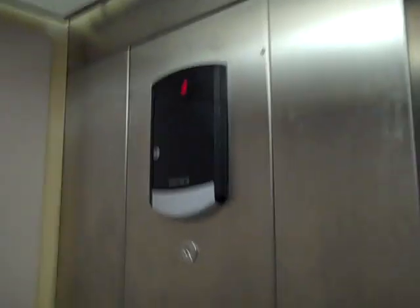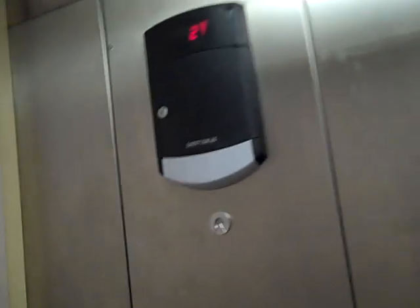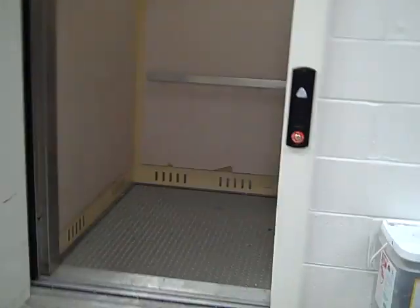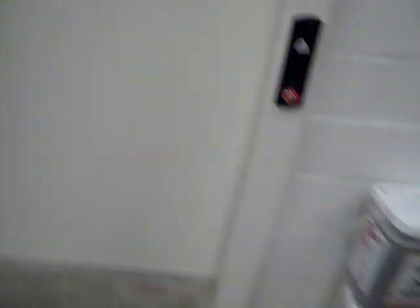There we go. Sometimes it takes forever. It does not talk. Ring the bell. This is what a Home Depot elevator sign looks like. Wait for it to close. And that's it.